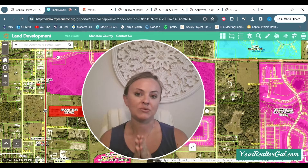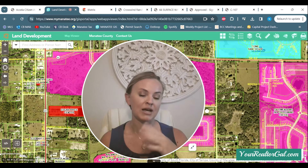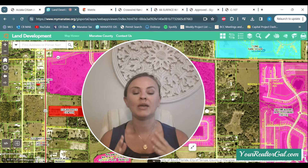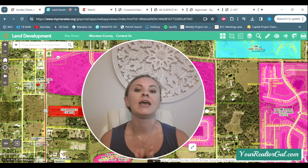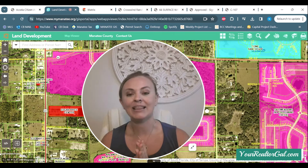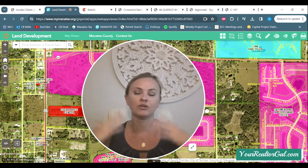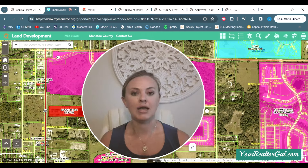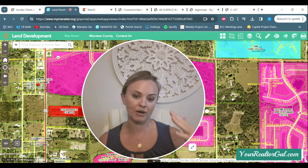We do have a Crosswind Ranch update. I know everyone's been longing to see what kind of commercial is going to come out in front of Crosswind Point on 62 and 301 there. We have a new builder coming into Crosswind Ranch and they have picked up a lot of land. Homes by West Bay is the developing builder. They own all of the land and they've been picking up — I think they've picked up over 600 acres in the last year to add to Crosswind Ranch.